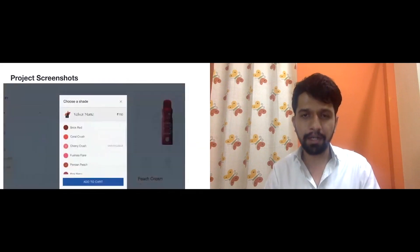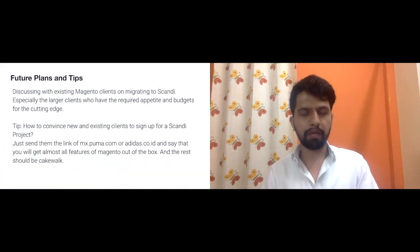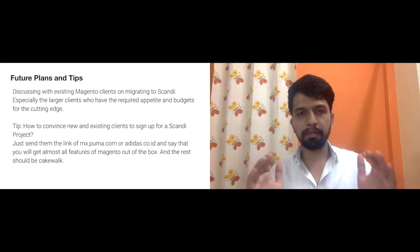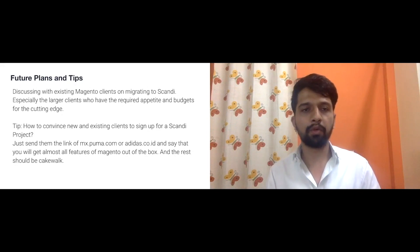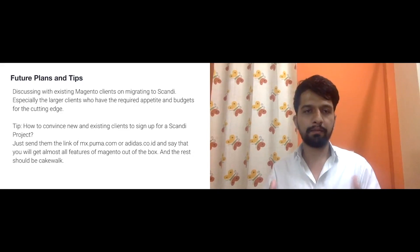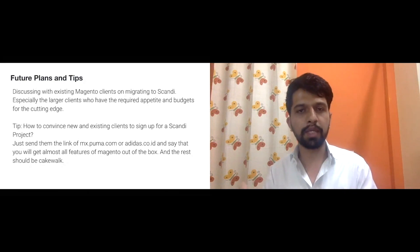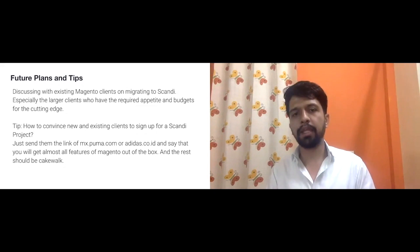A lot of customization has gone into the frontend during development, but on the backend we've kept it plain and simple. In terms of future plans with Scandi, there is a lot of enthusiasm from our existing clients. We only pitch it to clients who have the required appetite and budget for cutting-edge technology, and we make sure they understand the challenges and risks of launching a PWA.